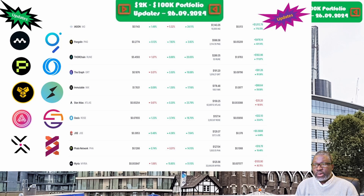Next is Pangolin and the PNG token, priced at 27.7 cents. The portfolio is now valued at $586.58. Week on week we are up 4.6 percent, and overall we are up 131.1 percent.